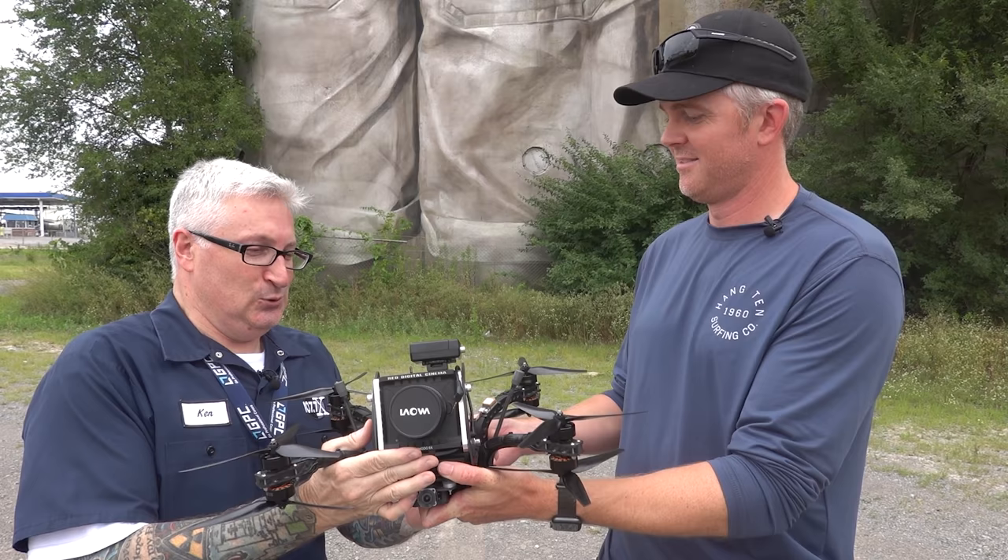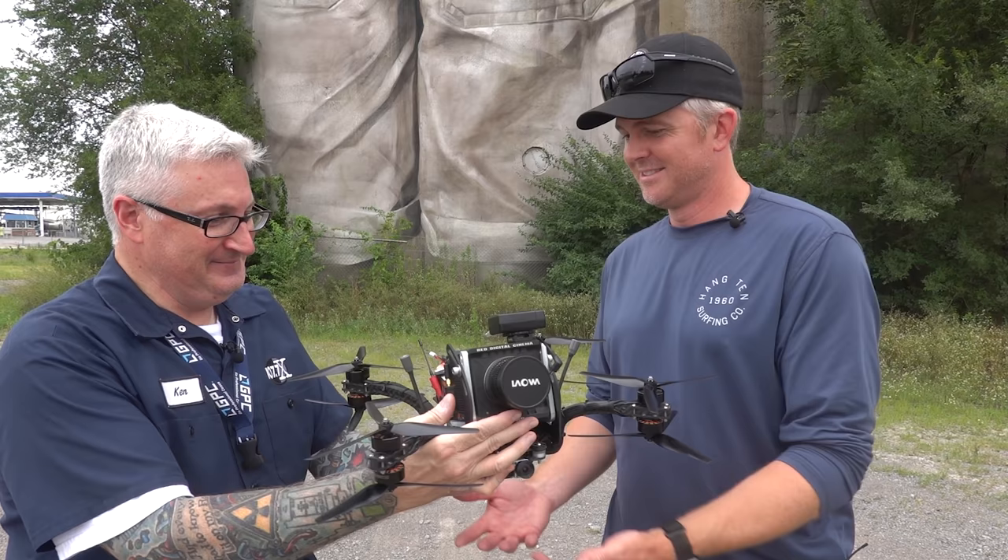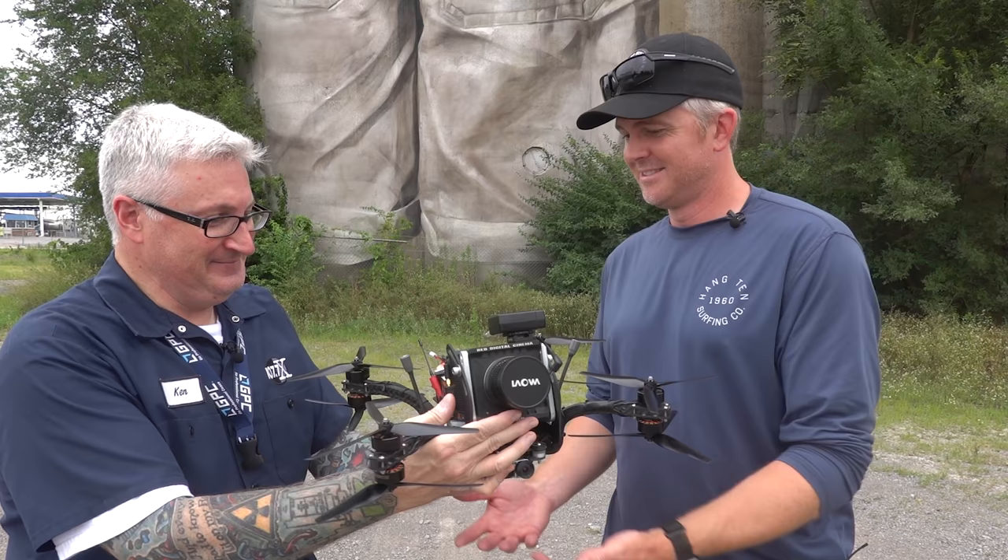May I hold it? Sure. How much did this cost again? About ten grand. You got turtle mode enabled? Oh yeah, I use turtle mode with this all the time.